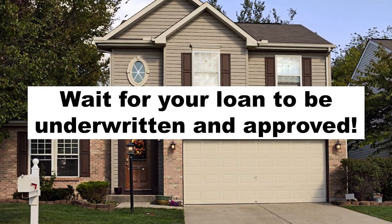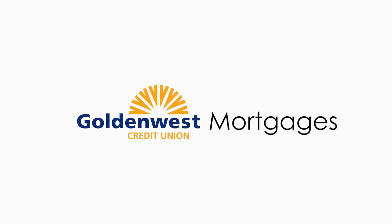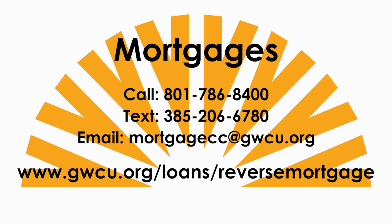This process takes roughly 30 to 45 days. Thank you for participating in our reverse mortgage series. If you have any further questions, don't hesitate to call one of our mortgage professionals here at Golden List Credit Union.